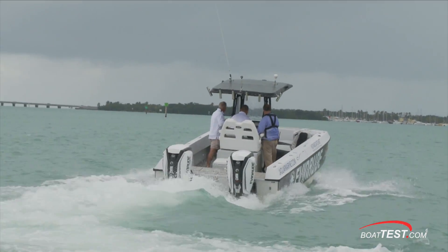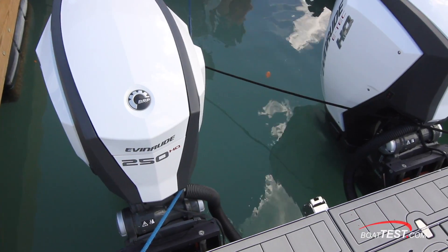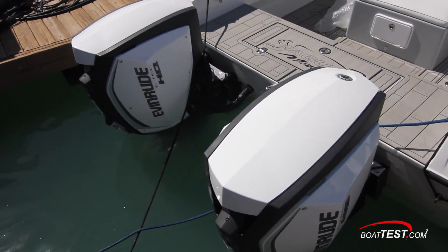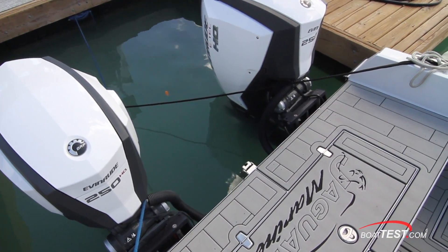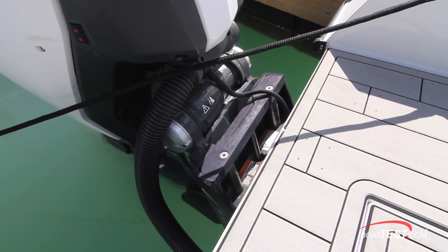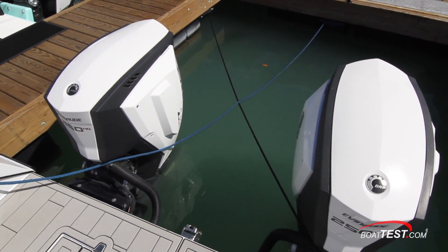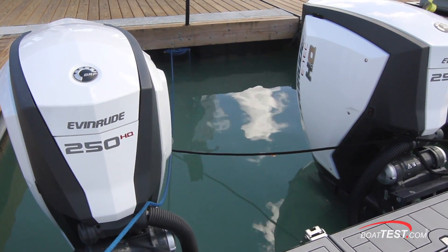Speed is not only about the boat, but the power. Jaguar chose to power the J32 with the Evinrude E-Tech G2 250 HOs. The G2s are a great choice as they provide such a clean installation. With the steering integrated into the engine, there are no hydraulic cylinders, rams, or lines to clutter up the stern — just four bolts. These are also mounted to jackplates to vary the draft for working in shallow water. The cowls are color matched to the boat, and these engines come with the ability to choose separate colors for the top panel, side panels, and even the trademark Evinrude swoosh.